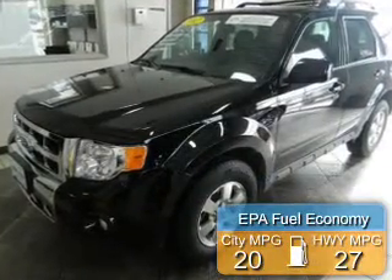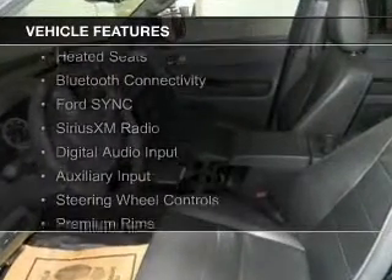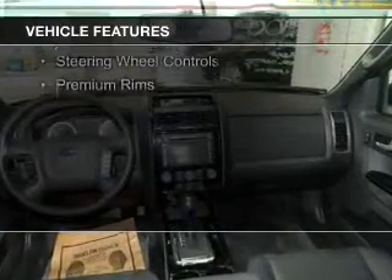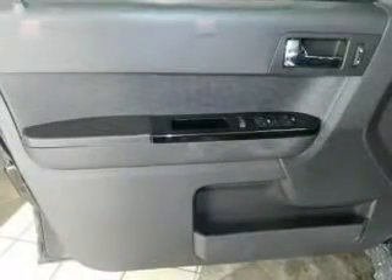Great fuel efficiency saves you money by requiring fewer trips to the gas station. The features include internet connectivity, leather seats, heated seats, Bluetooth connectivity, Ford Sync voice activation, Sirius XM satellite radio, and digital audio input.